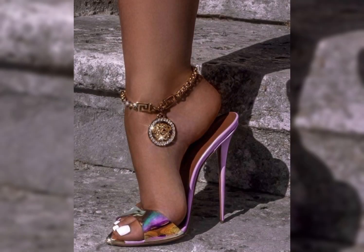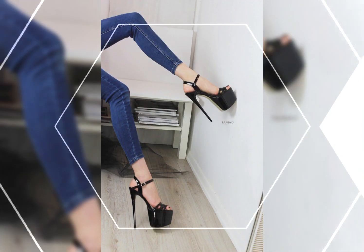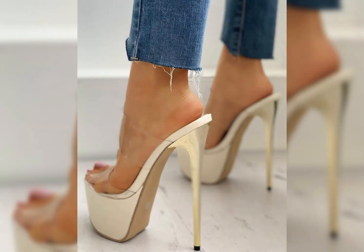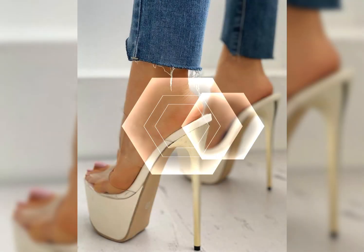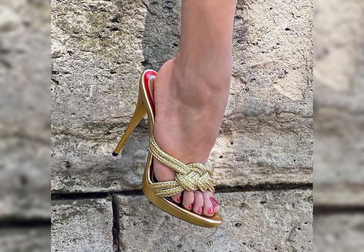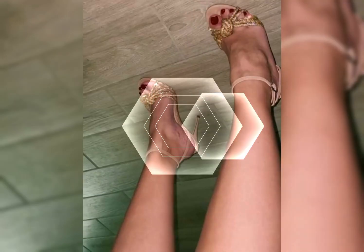High heels can instantly elevate any outfit. Wear them with a little black dress for a brown, red, and classic soft sophisticated look.